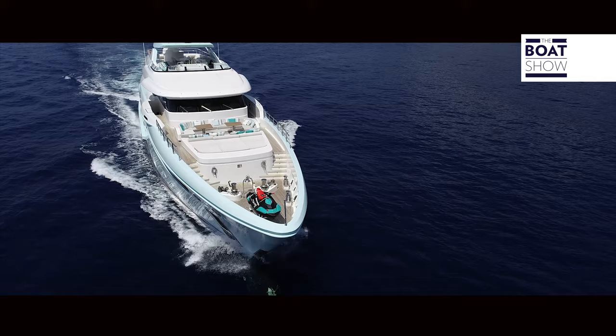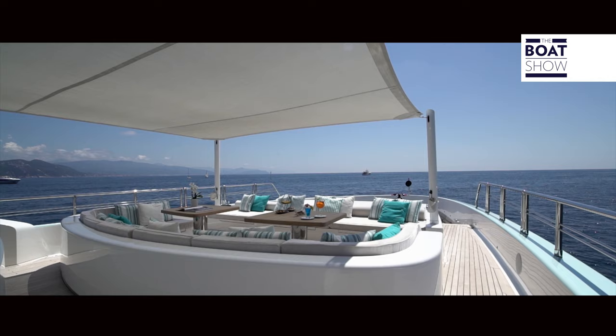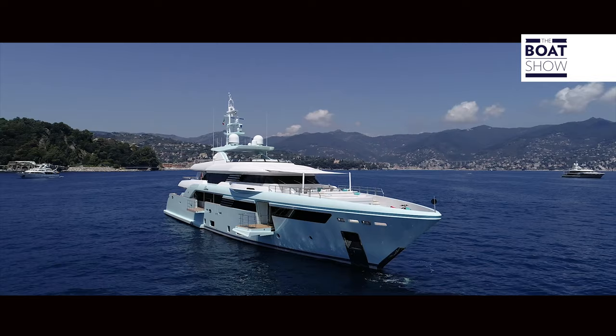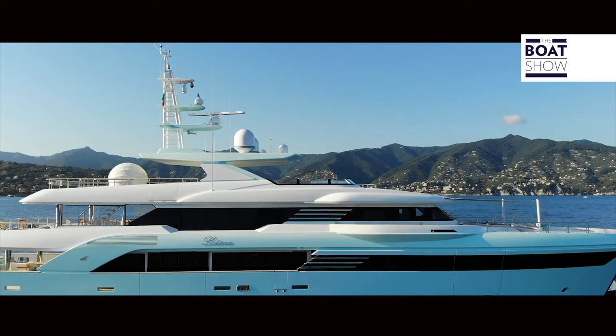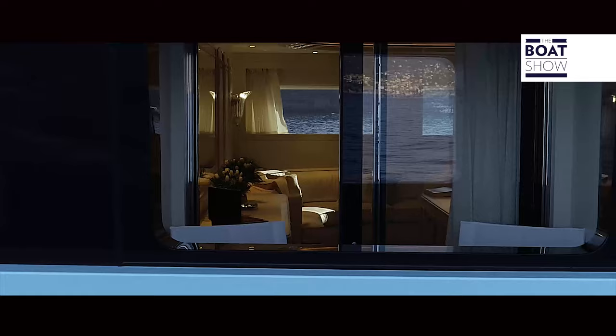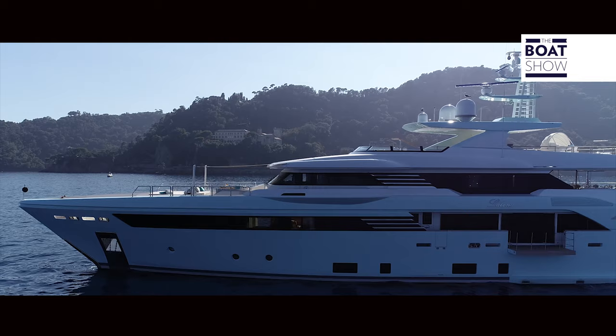It was designed by CRN and Zucon International Project, with the participation of the owner, who wanted to stand out especially regarding the interior. It is also unique for the choice of hull color — turquoise shades that vary with the changing of light and reflections on the water. It is 50 meters long and has four decks, plus one below, accommodating 10 guests in five cabins, as well as nine crew members.